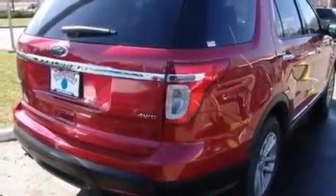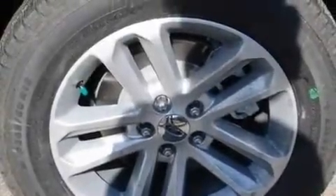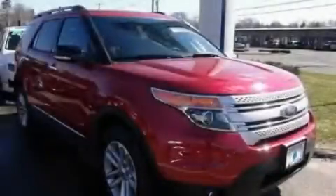Additional features include a security system, a low tire pressure indicator, external temperature display, and a rear spoiler. Please call today to reserve this vehicle for a test drive.